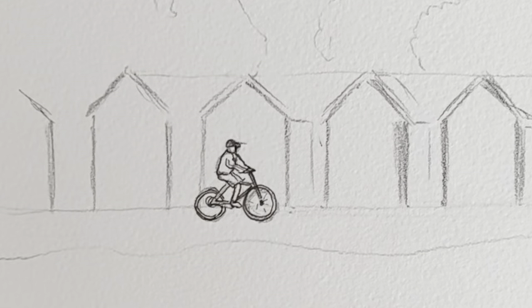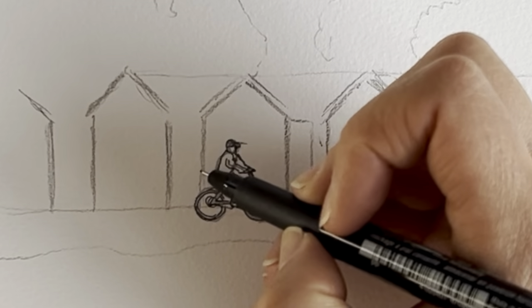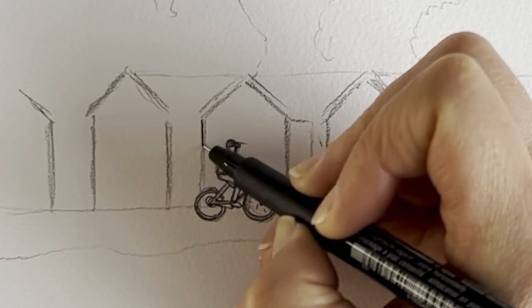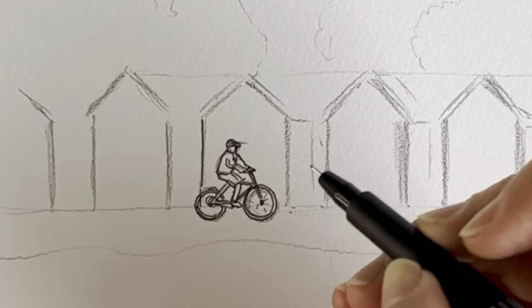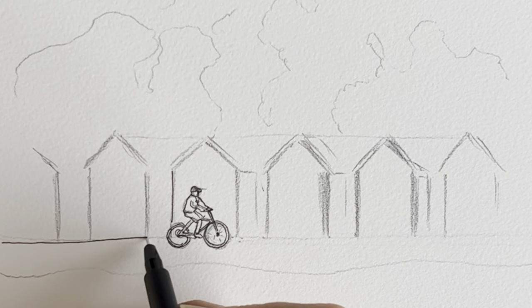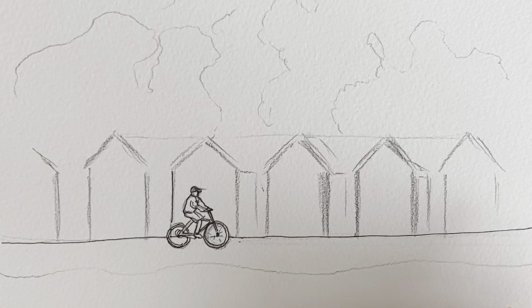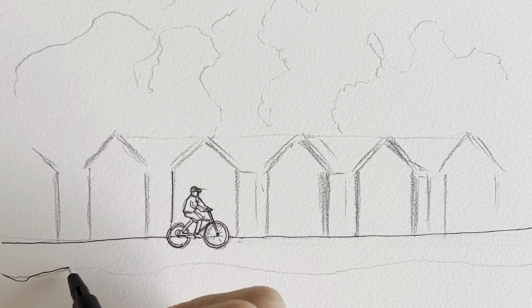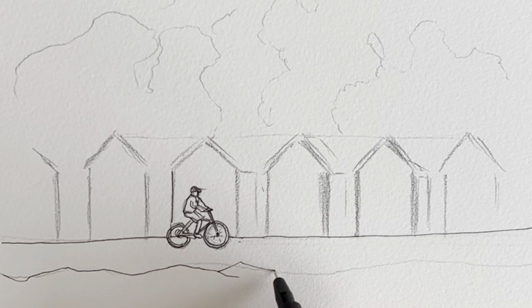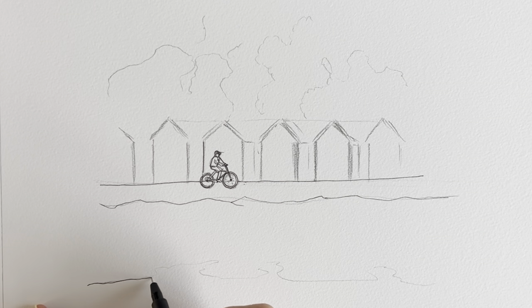I love to cycle along the beach, but only out of season — it's way too busy in season. Okay, so let's do this first beach hut behind him. Actually, first of all I'm going to draw the ground, just to put it into some context, and then the sand, and then the sea. And then we'll get into the nitty gritty of the beach huts in a second.